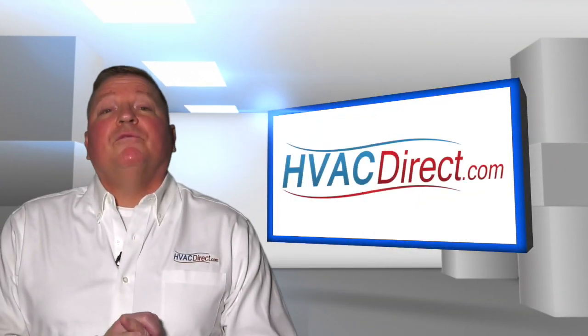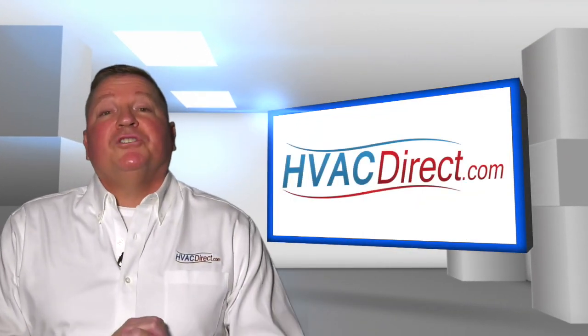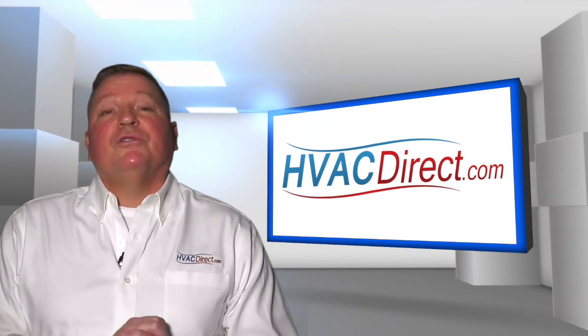Hello, welcome to the HVACDirect.com video education series. My name is Dan. In this video, we'll be discussing what is furnace efficiency.